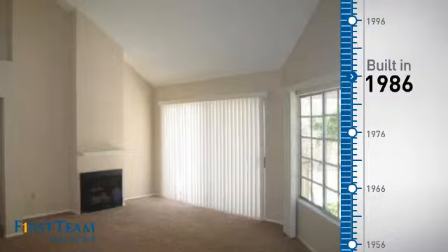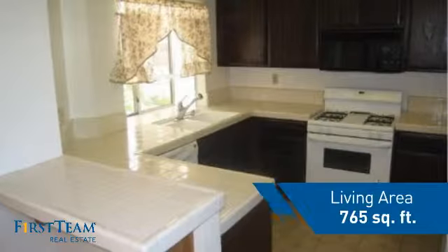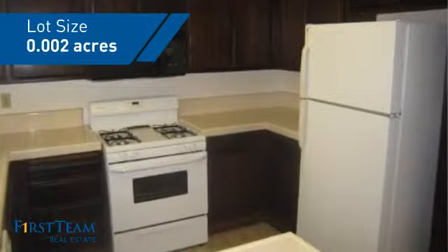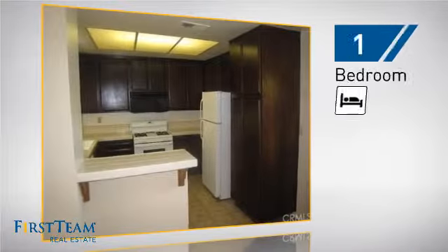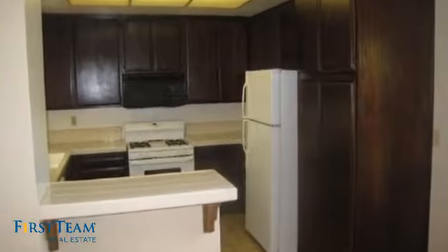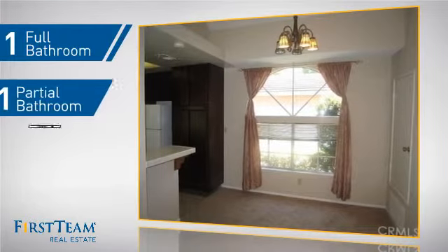This property was built in 1986 and features over 700 square feet of space, giving you a spacious layout to play host or kick back and relax after a long day. Inside you'll find one bedroom so you always have a private space to come home to, as well as one full bathroom and one partial bathroom.